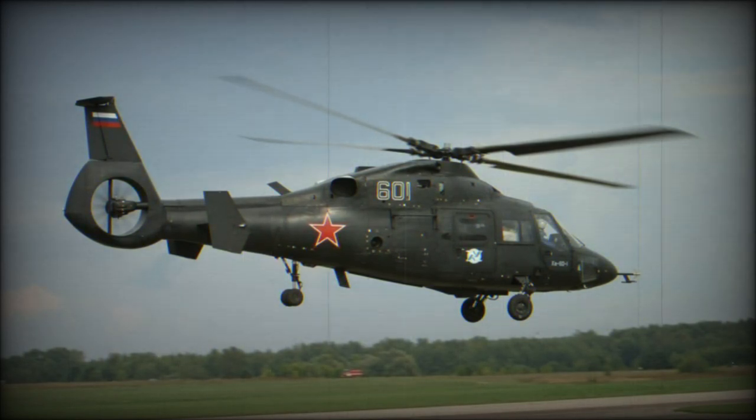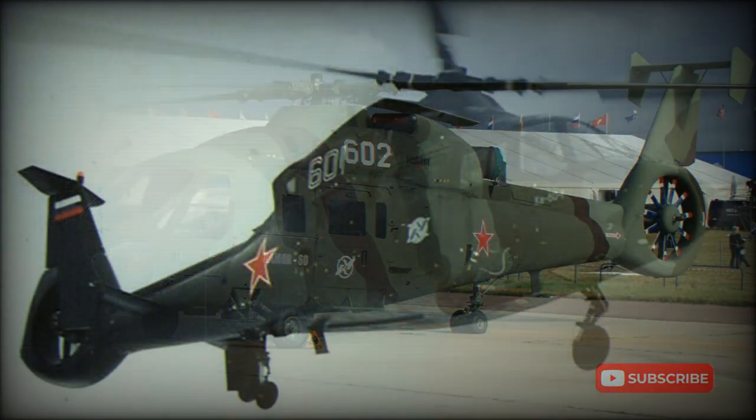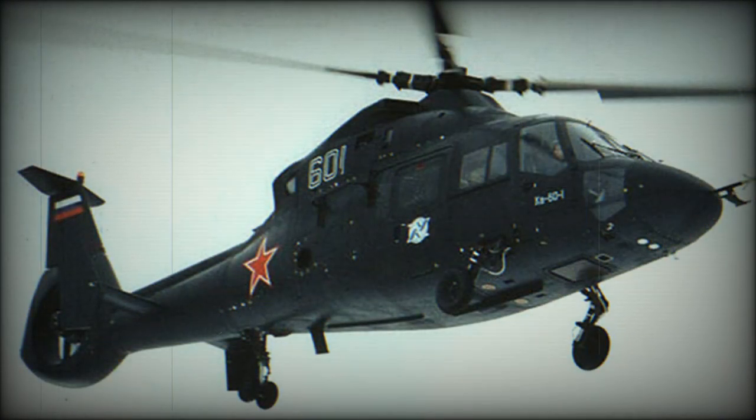The Ka-60 was first publicly revealed in 1998 and made its first flight during the same year. The second prototype made its first flight in 2007. Only two prototypes of the Ka-60 were ever made. In 2010, one of the prototypes crashed, which effectively stopped the program of the original Ka-60. In its original form, this helicopter received no production orders.